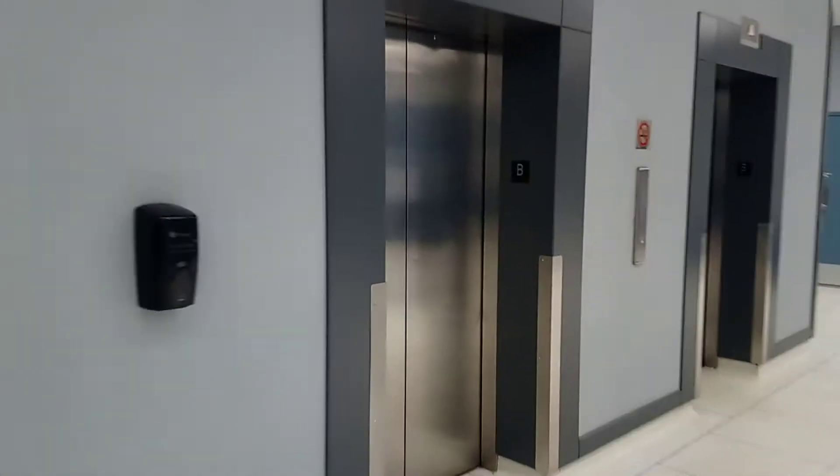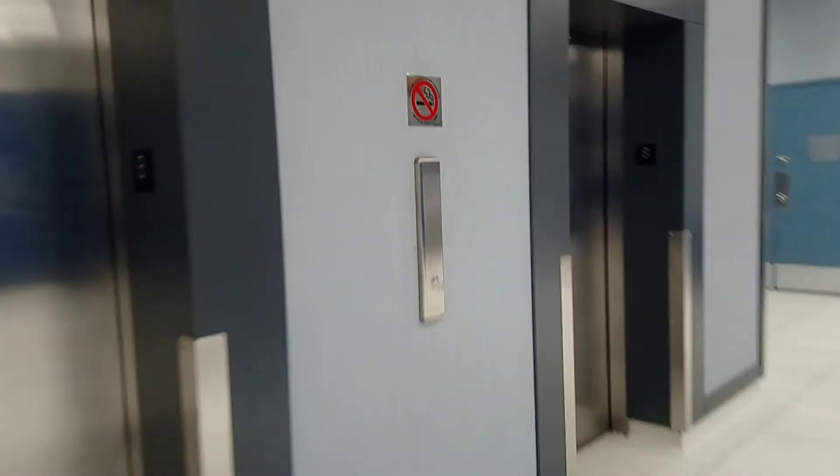Here we come to the elevators at the RBC Royal Bank Building Center in Edmonton. These used to be Dovers, now they're ThyssenKrupp. Let's take a ride.